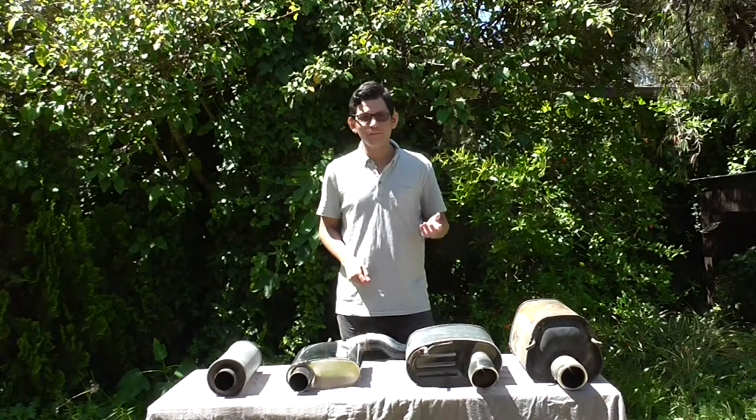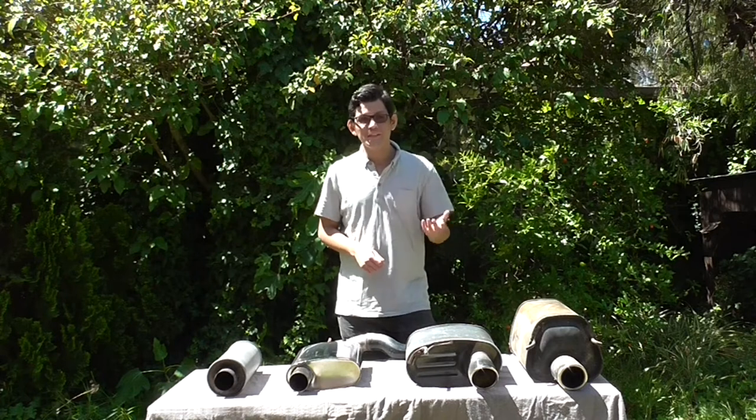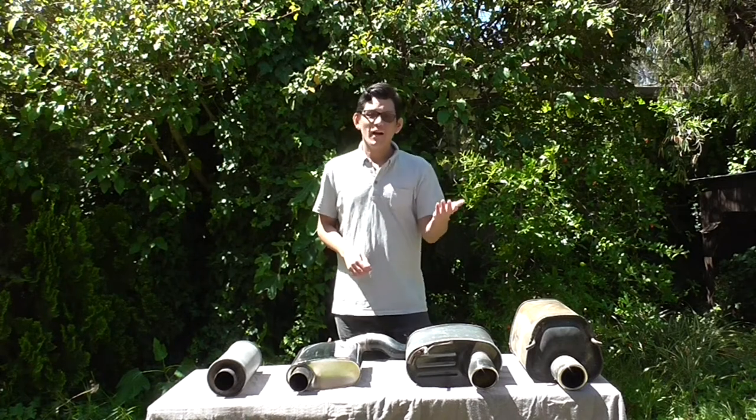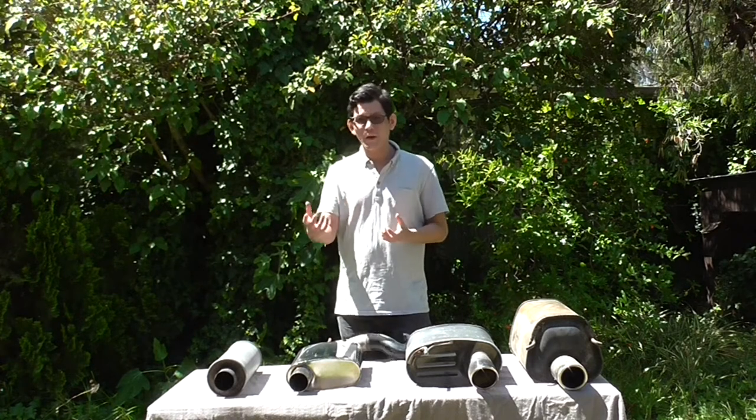Good day, and welcome to this video about the effect of mufflers and resonators on exhaust tone. The first thing to note is that mufflers and resonators don't create exhaust noise — they just take exhaust noise away.